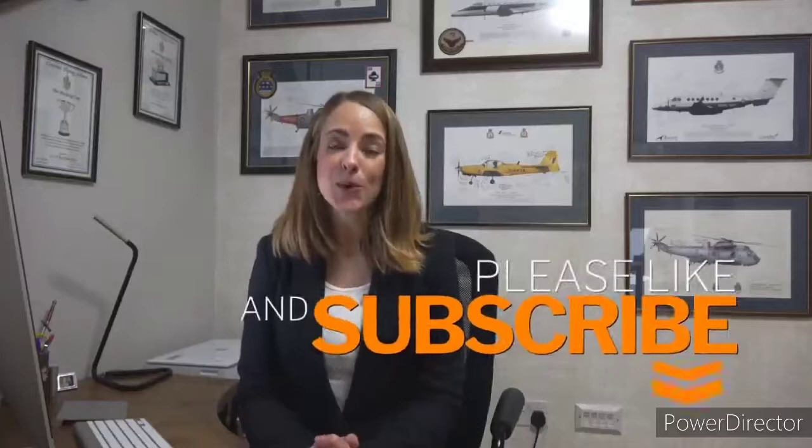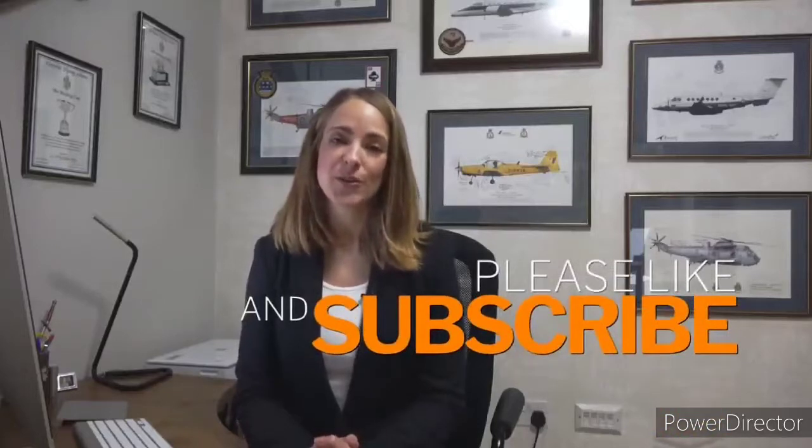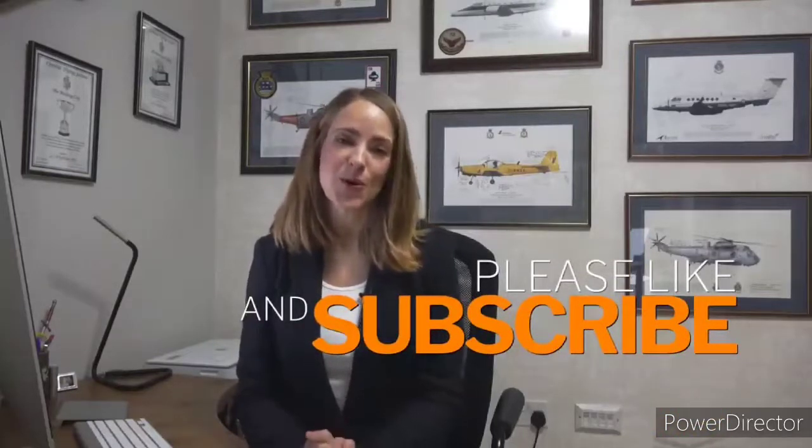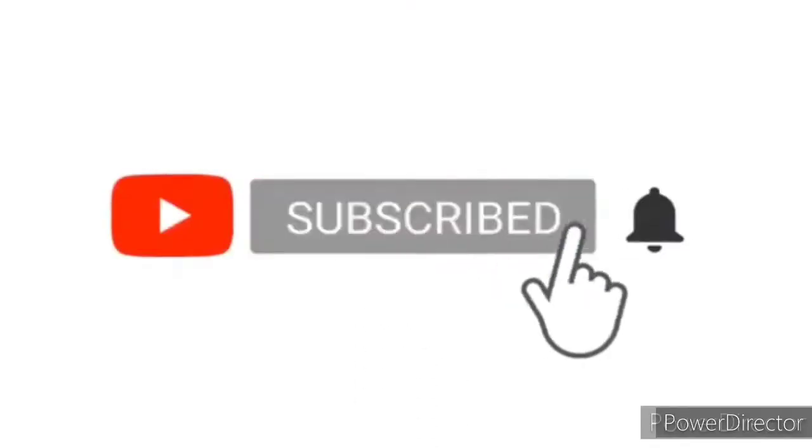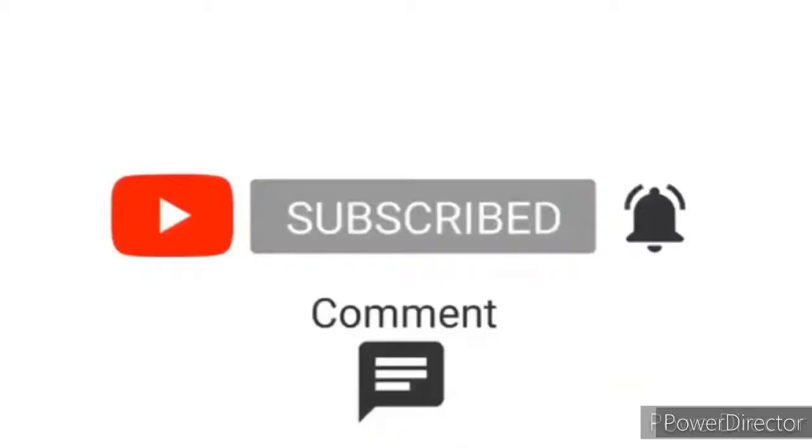If you found this useful and would like more help improving and increasing your IELTS scores, remember to subscribe to our YouTube channel. Bye-bye!